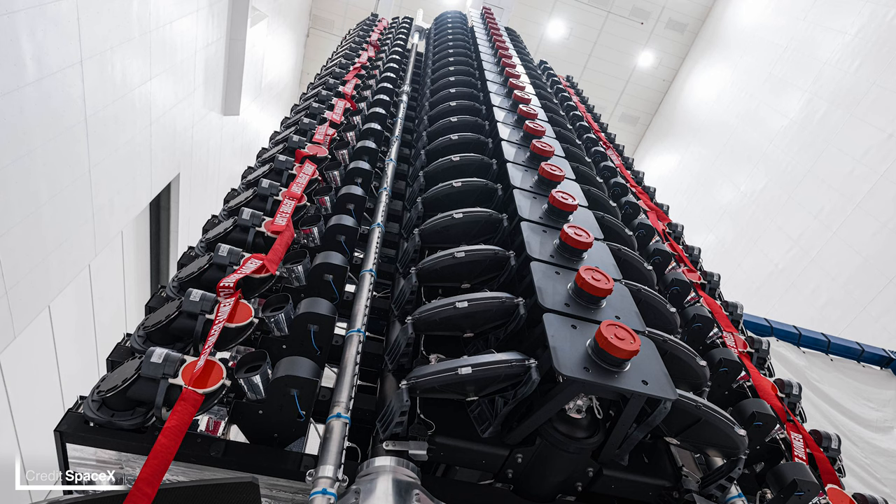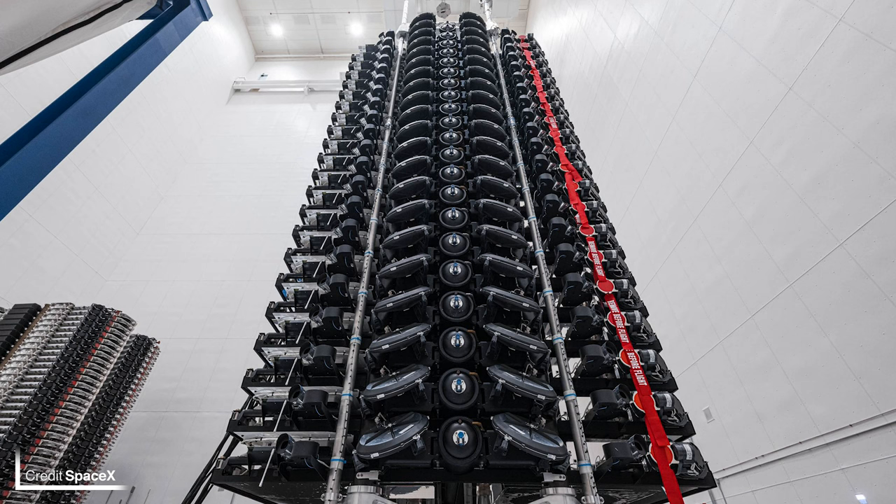SpaceX has released images of their newest design of Starlink satellites, officially called V2 Mini. They're mini because the standard V2 design is intended for Starship, which can house a much larger footprint than the smaller fairing of Falcon 9. The phased array antennas have been beefed up compared to the previous design, which SpaceX says will increase capacity per satellite by approximately four times.